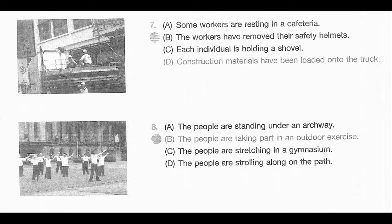Number 8. Look at the picture marked number 8 in your test book. A. The people are standing under an archway. B. The people are taking part in an outdoor exercise. C. The people are stretching in a gymnasium. D. The people are strolling along on the path.